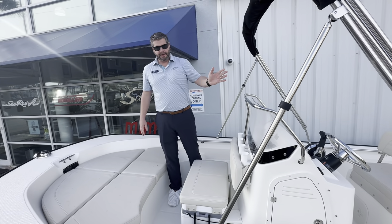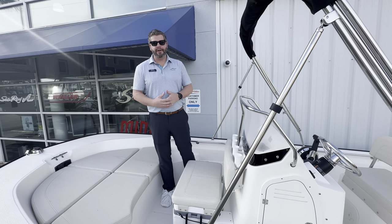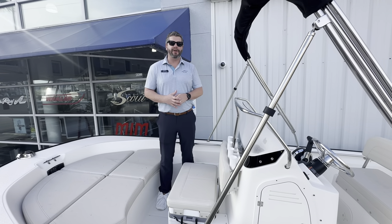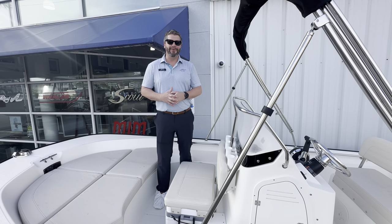Bimini top on the boat, so plenty of coverage for shade — just a great all-around boat for our area. If you'd like to see this boat or any others, please give me a call at 910-256-8100. My name is Chris Hennig and looking forward to taking you out on the water soon.